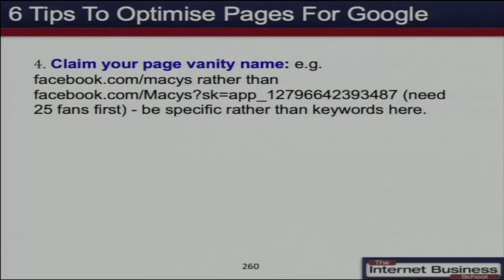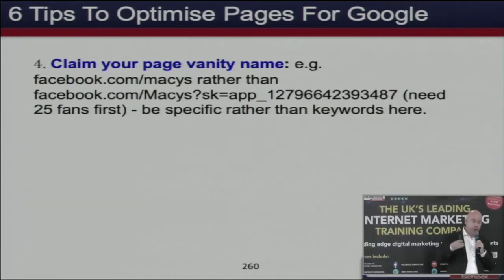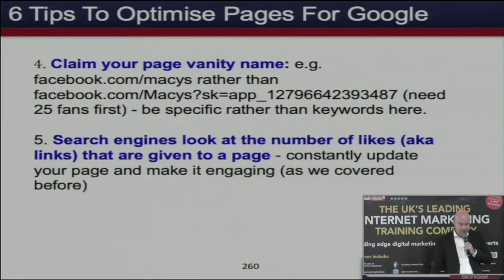There are suggestions that Facebook wants to become its own search engine — they'd like people to start their search for things on Facebook rather than Google. Also, claim your vanity name, so you can have facebook.com slash your chosen word rather than a random number, which is the default.